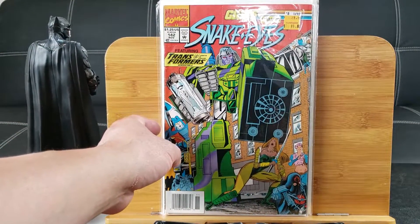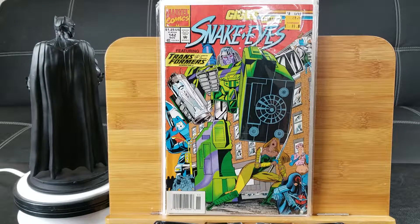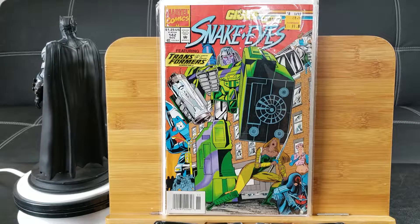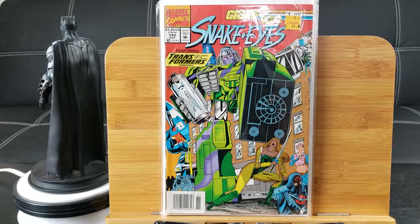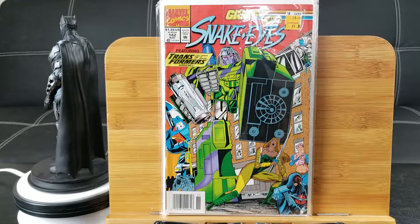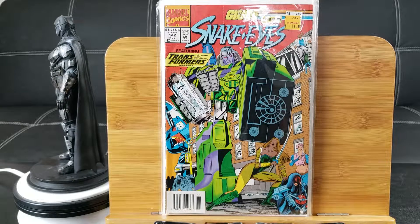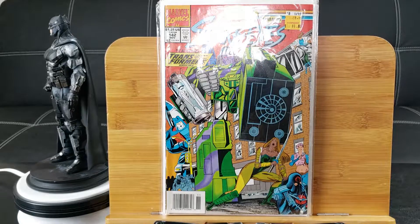G.I. Joe and Transformers, starring Snake Eyes, issue number 42. These higher-issue G.I. Joe comics are very hard to come by, especially the team-up with G.I. Joe and Transformers. These will do great in anybody's collection if you're a fan of both.